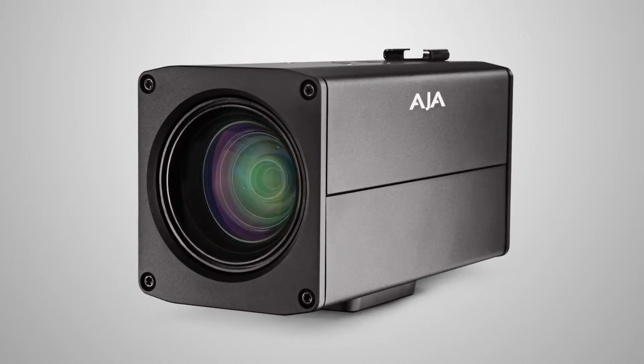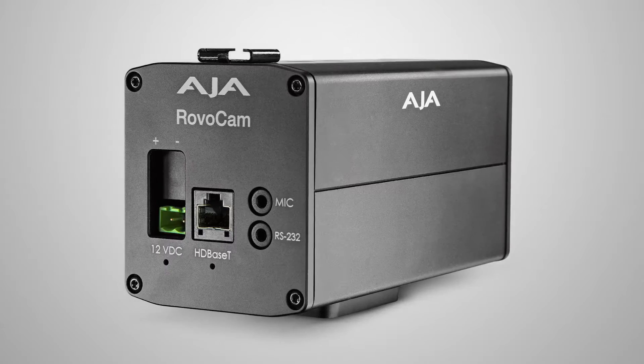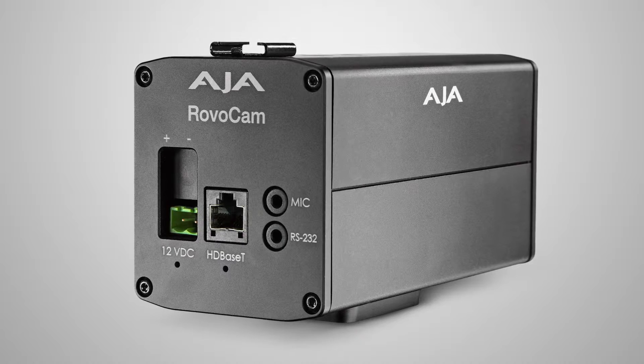For our RovoCam — the RovoCam was introduced earlier this year — it's a block camera that handles Ultra HD and HD workflows, connected through HDBaseT, which means using category Ethernet cable. So it's not an IP workflow; you're moving uncompressed video, audio, and control all across a single cable.